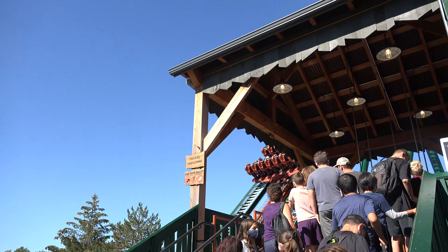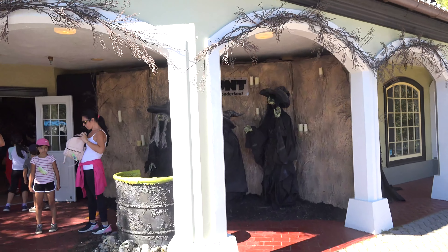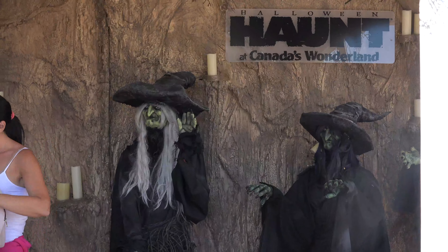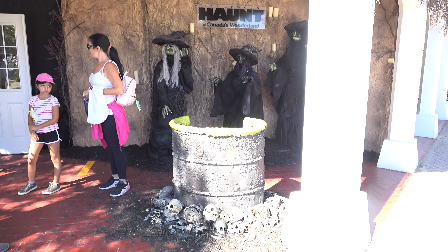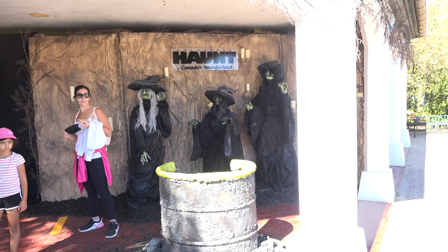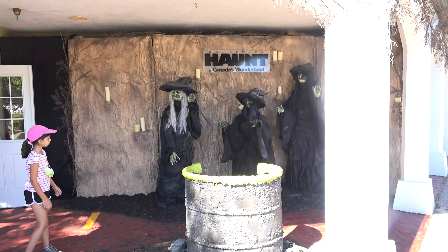She has actually had to go home. Up here at Locker Room, I am super excited because the park has built a Halloween store here. They've got these witches out front for this awesome photo op with you standing in the cauldron. I absolutely love that. This is just fantastic. I am super excited to show off everything that is inside the haunt store.